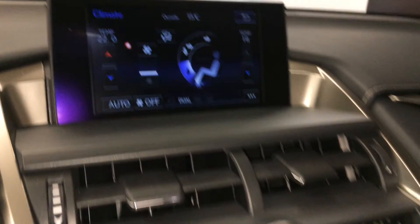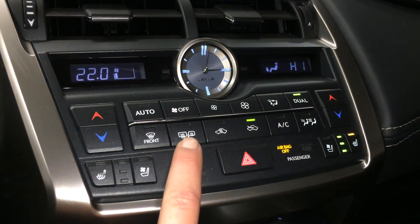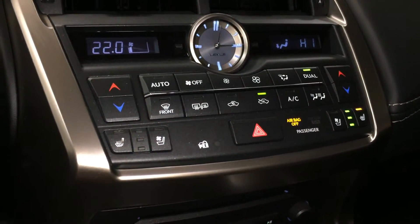You can control your climate from up here or down below. Dual zone AC, front and mirror defrost, side mirrors are heated. LED illuminated analog clock. Heated and ventilated front seats with three settings.